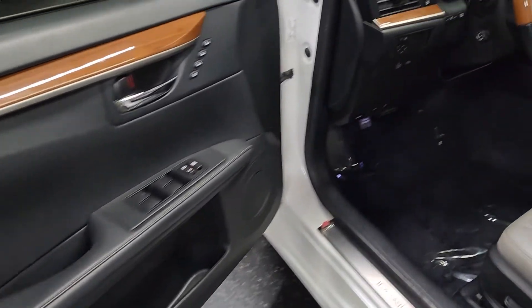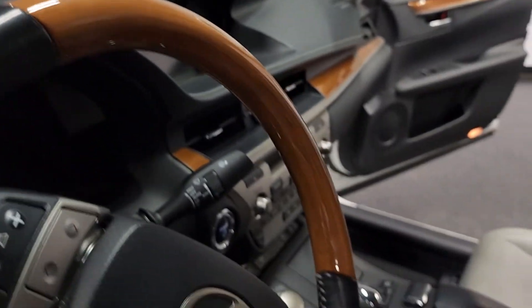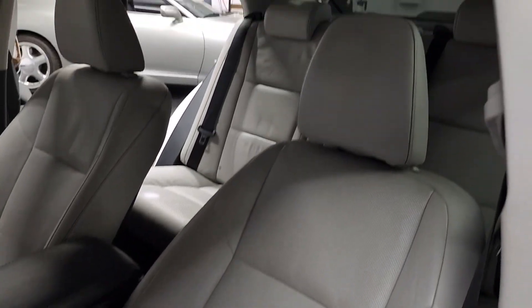Driver's door panel — also excellent shape, all the wood paneling. Driver's seat — no rips or tears. Sunroof up there.